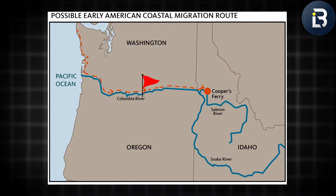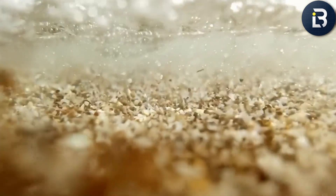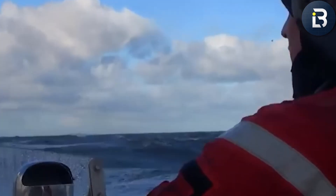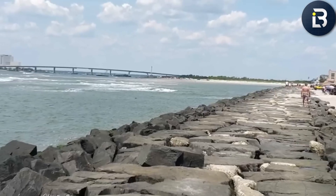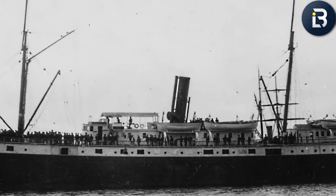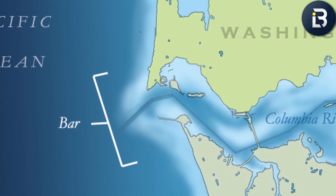But for all its power and productivity, the Columbia has a darker side. At the point where it finally meets the Pacific Ocean, everything changes. The calm river you see inland turns wild — fast. Its deep, steady flow suddenly slams into the ocean's chaotic tides. The result? Massive, unpredictable waves and swirling sandbars that shift constantly beneath the surface. To sailors in the 19th century, this wasn't just a tough crossing — it was guaranteed destruction. This narrow stretch of water became known as the Columbia River Bar, and it earned that terrifying nickname: the Graveyard of the Pacific.